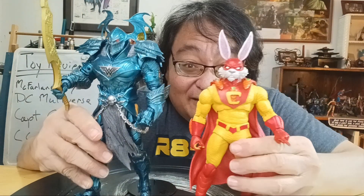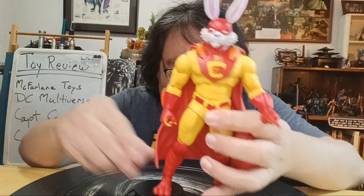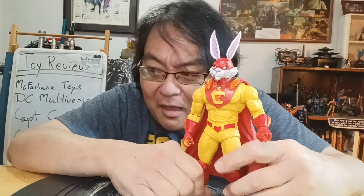And this is Captain Carrot. This thing's big. It is a collector edition, so you're paying extra for the little standee and accessories and stuff. Yeah, it is what it is.